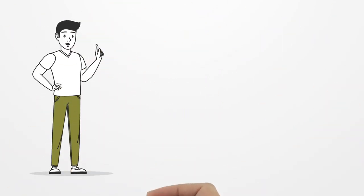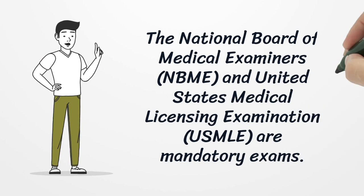The National Board of Medical Examiners (NBME) and United States Medical Licensing Examination (USMLE) are mandatory exams.